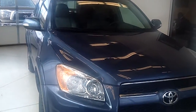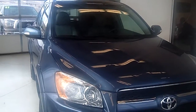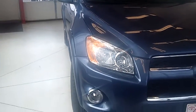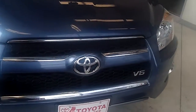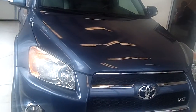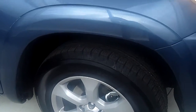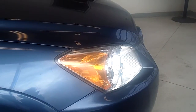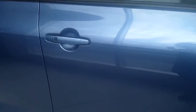This vehicle is a RAV4 2012 Limited V6 Edition 4WD and it is a metallic blue color. It is also equipped with reflector halogen headlamps with auto on and off features, along with the fog lamps as well.